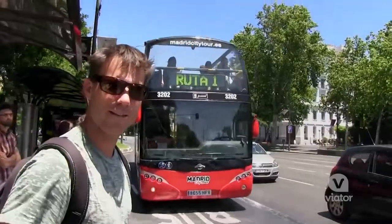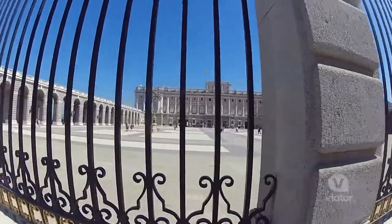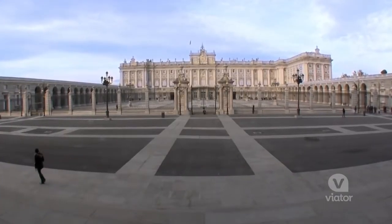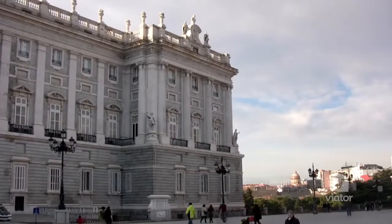My ride is here, let's keep the adventure going. I'm standing in front of the Spanish Royal Palace and this thing is big. It's actually the largest royal palace in all of Europe. The royal family doesn't actually live there — there are 3,000 rooms. It's fun to look at.